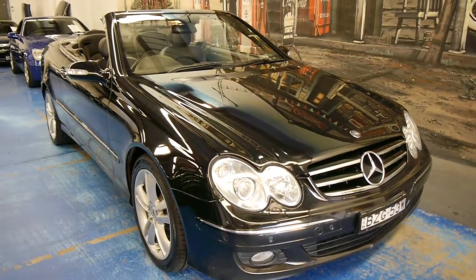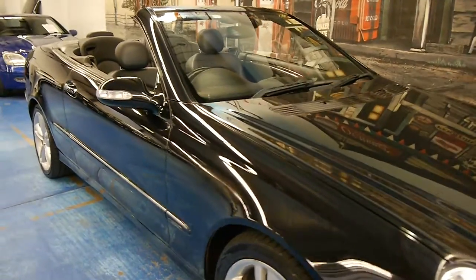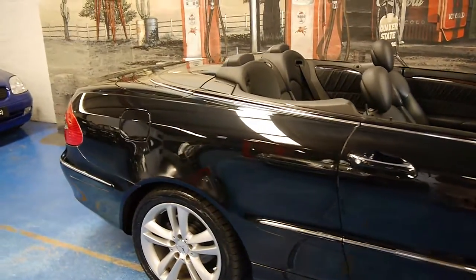Hi and welcome to the Old Timer Car Centre. My name is Philip Tarrant and today we have for you a 2006 Mercedes-Benz CLK 280.